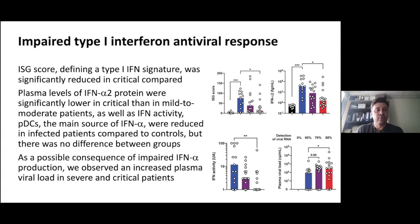We analyzed the interferon response by computing the interferon-stimulated gene score, a validated score defining a type 1 interferon signature. It was increasing in infected mild to moderate patients, but decreasing as disease severity increased. We combined this gene expression analysis with protein analysis by measuring interferon alpha 2 using Simoa ELISA, and observed a clear correlation between the ISG score and the interferon protein — more severe the patients, lower the interferon alpha protein.